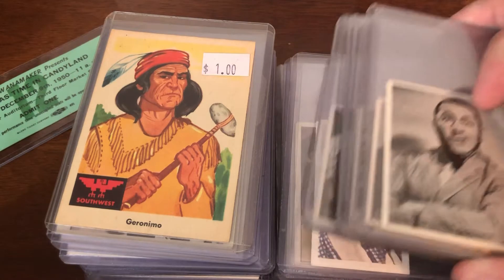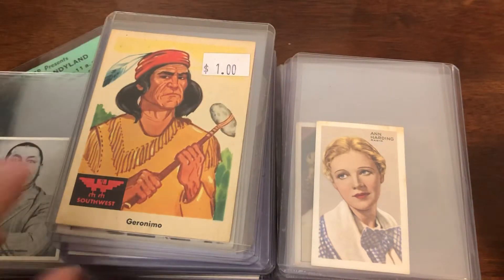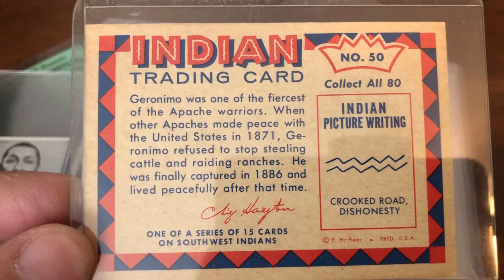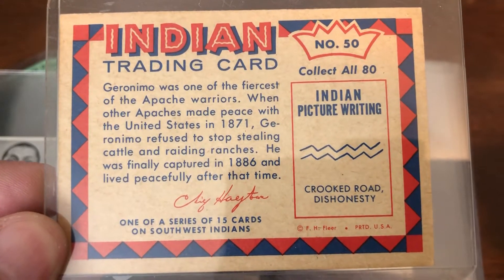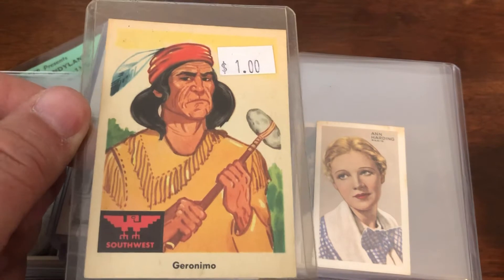And some — now these I don't know what year they are — some Three Stooges stickers. There's blank backs. I don't know when these are from; I'll have to look these up. That interesting little group — I might keep the Three Stooges. You have a Geronimo card, it's an Indian trading card, one of a series of 15 cards, produced by Fleer. I'm guessing 50s, 60s on that.